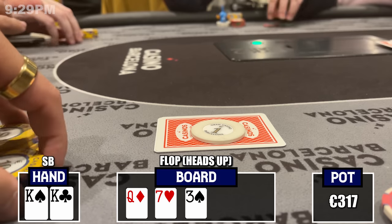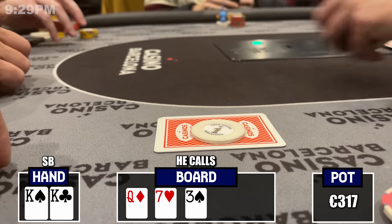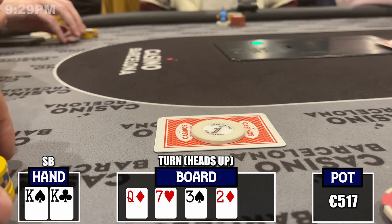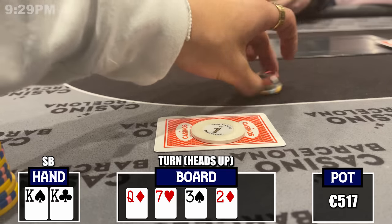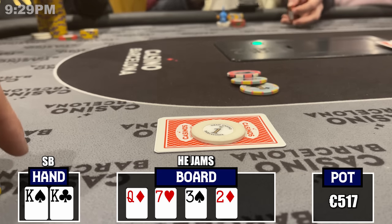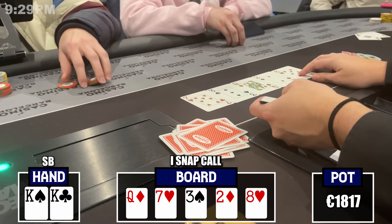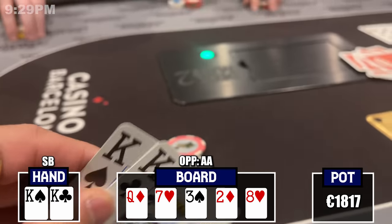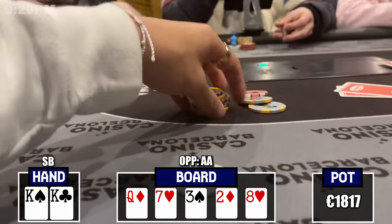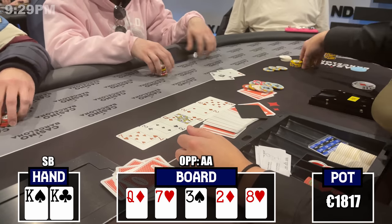Flop comes queen-7-3 rainbow, as dry as it gets. Just praying I don't lose to pocket queens. I bet 100, a very small sizing, and my opponent calls. Turn is the deuce of diamonds, basically a total blank. I bet 250 trying to size all-in on the river, but my opponent announces all-in himself. Snap call with my pocket kings — river comes an eight, doesn't change anything — and my opponent has pocket aces. Kings into aces, not the warmest welcome to Europe. He had 650 euro total and now I'm left with crumbs.